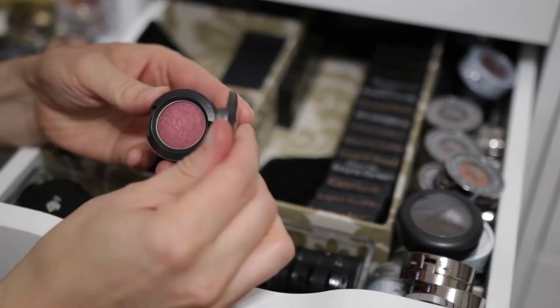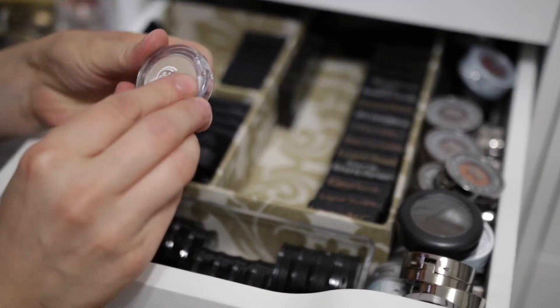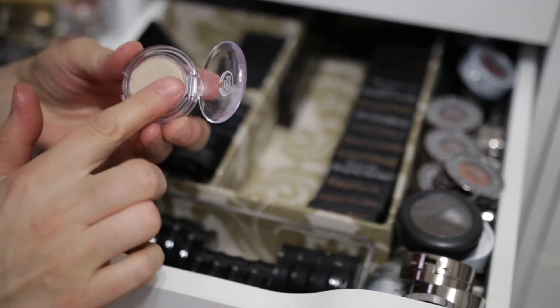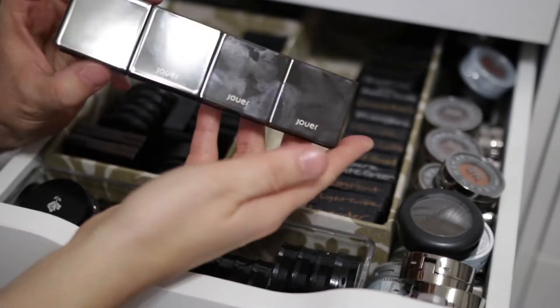Another MAC shadow — I'm never going to use this. Cranberry — yeah, I'm not going to keep that. One is the Body Shop eyeshadow and it sucks — I just don't like it. So I'm getting rid of that.